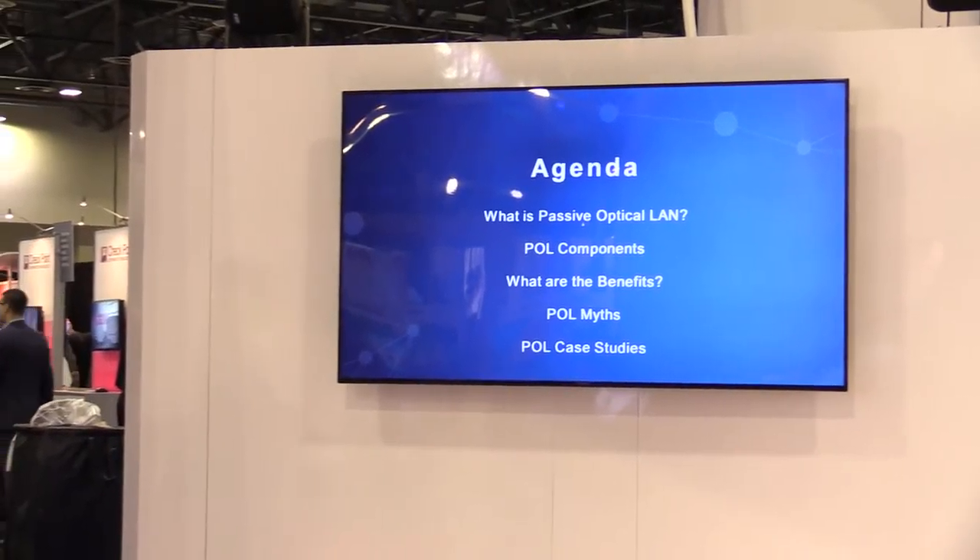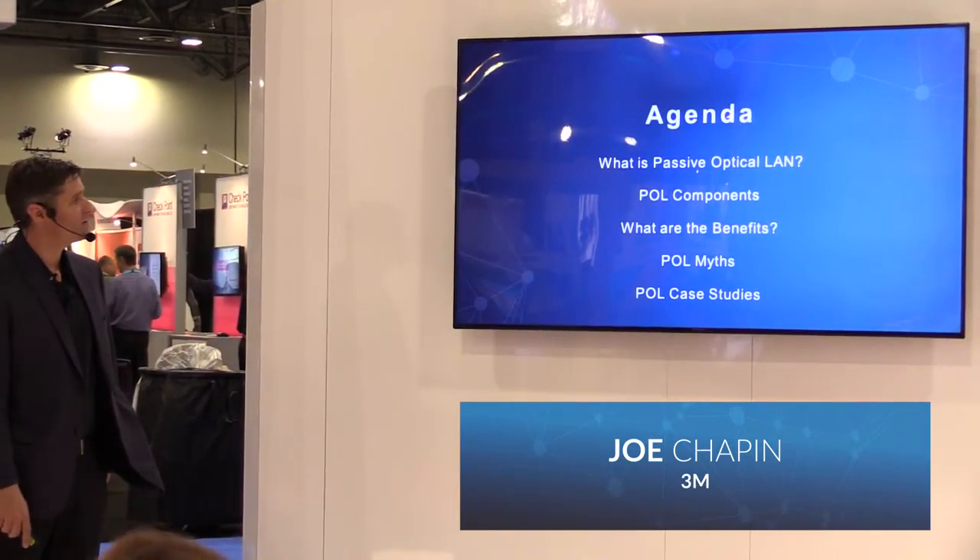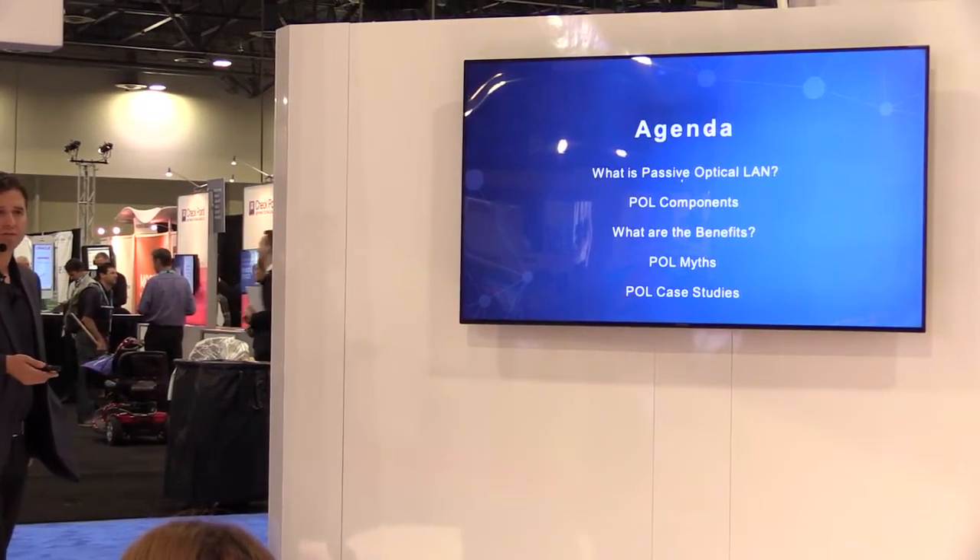Good afternoon, everyone. My name is Joe Chapin with 3M. We're going to talk about Passive Optical LAN today — the components, benefits, some myths, and a couple of pretty impressive case studies.